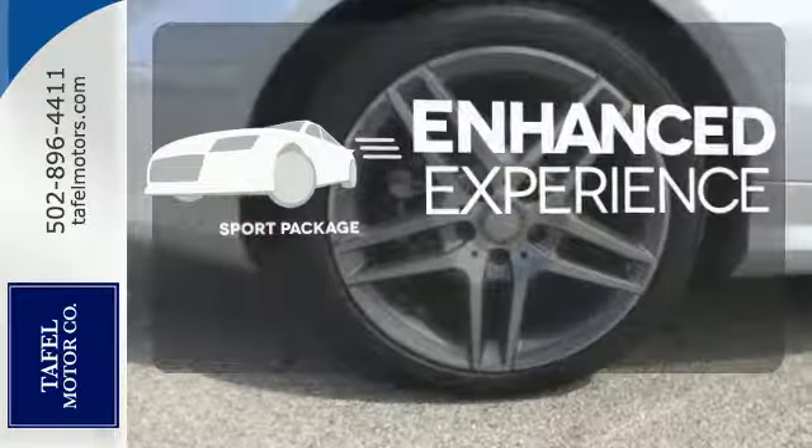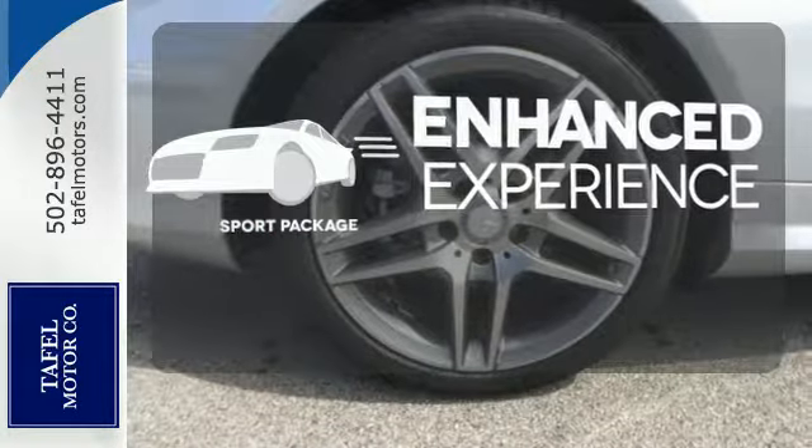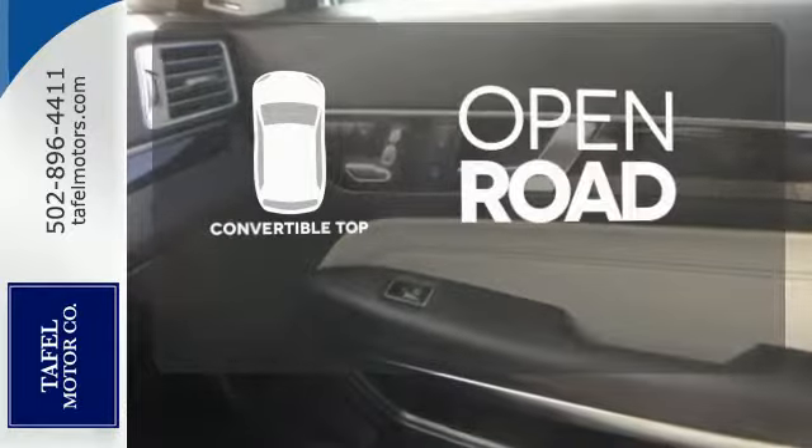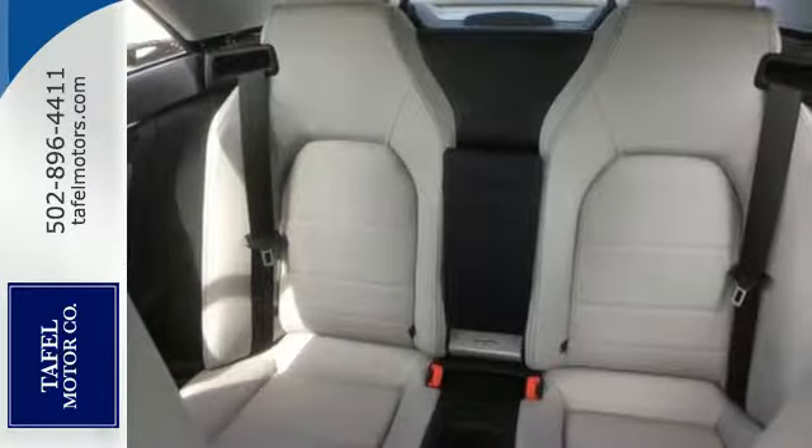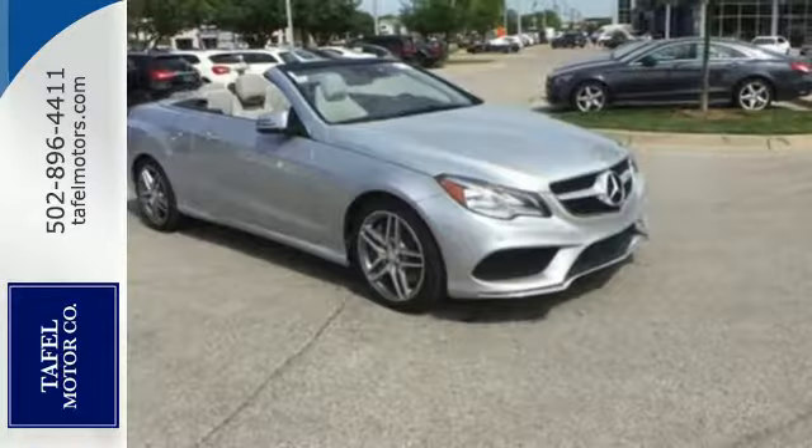Drivability and functionality is enhanced with the included sport package. The feel of the open road takes on a new meaning with the convertible top. A fine entry into Mercedes-Benz's impressive automotive legacy.